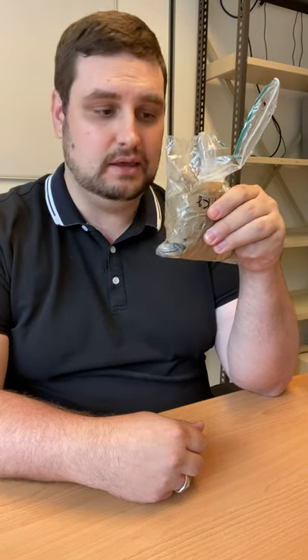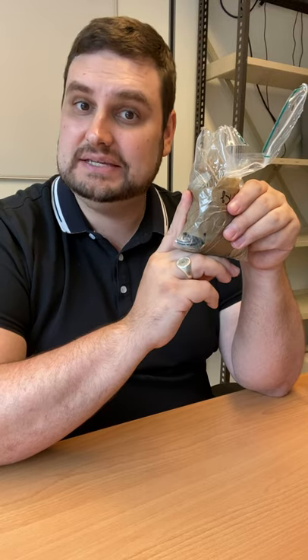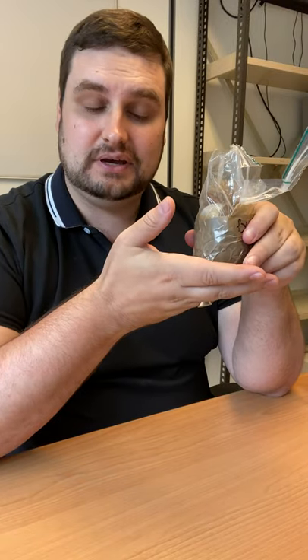Hey everybody, it's the Coin Guy here, coming to you from Leiden in the Netherlands. I've got myself a 1kg bag of coins. I have not looked at what's in it. Big thank you to Theo Peters of Amsterdam — lovely shop, highly recommend checking it out. They have a website as well. They sell these in 1, 5, 10, and I think 20kg bags. Worth it. So now I'm going to check out what's in this bag and see what we can find.